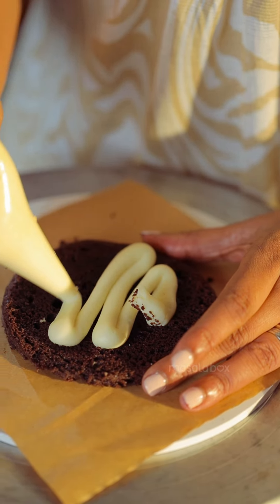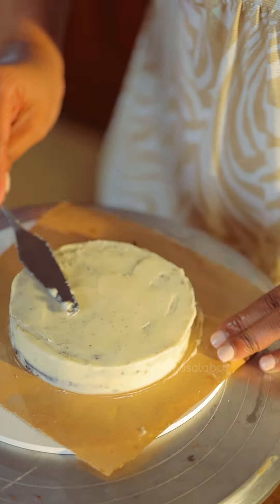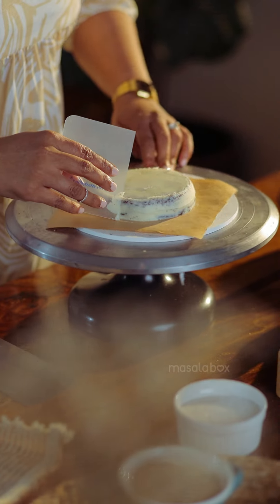Let me tell you, this is really, really difficult. The color, the texture, the taste — how do you make this look so realistic?